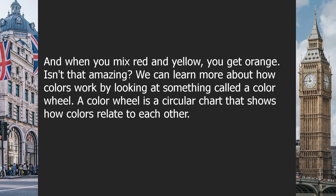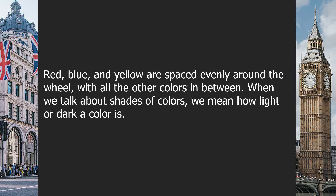Isn't that amazing? We can learn more about how colors work by looking at something called a color wheel. A color wheel is a circular chart that shows how colors relate to each other. Red, blue, and yellow are spaced evenly around the wheel with all the other colors in between.